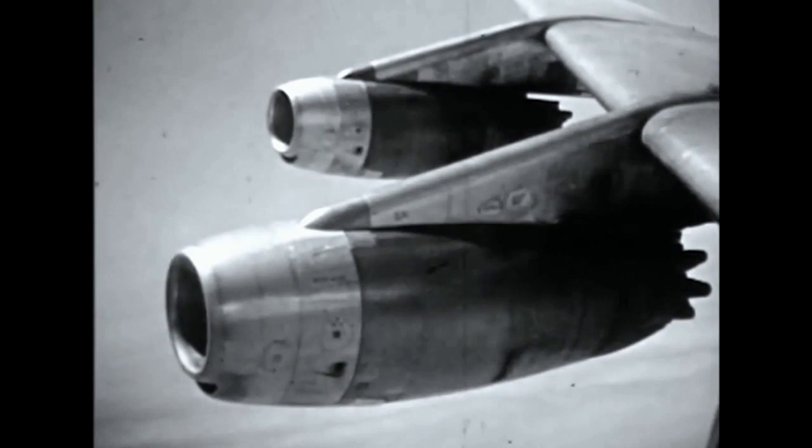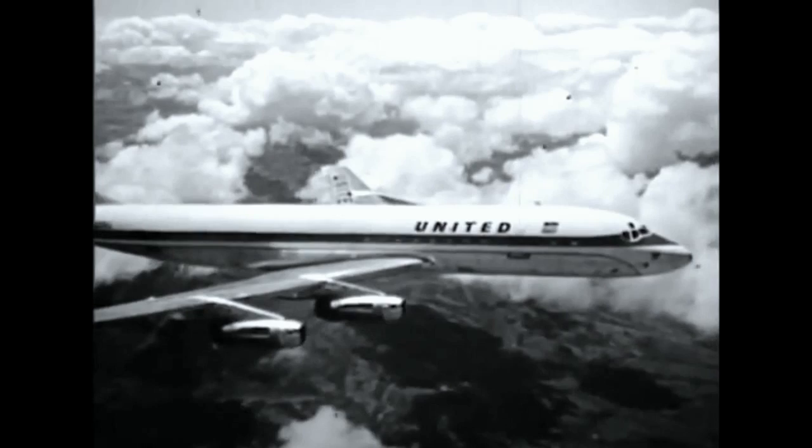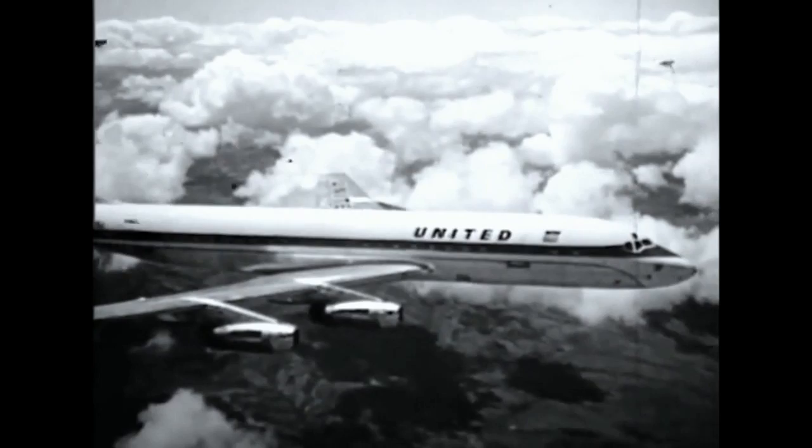This is the jet age. Jet transportation is the fastest the world has ever known for passengers, mail, and cargo. Fleets of giant commercial jetliners wing their way between cities, across continents, and oceans.